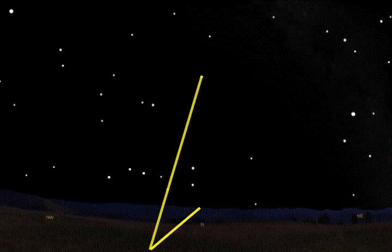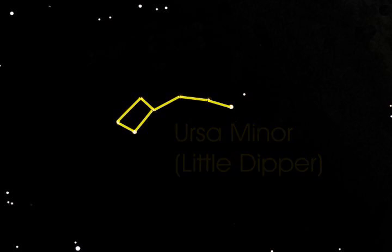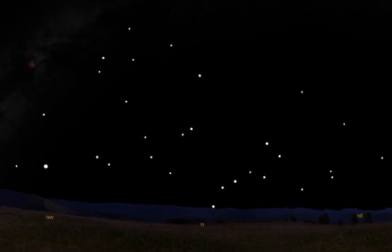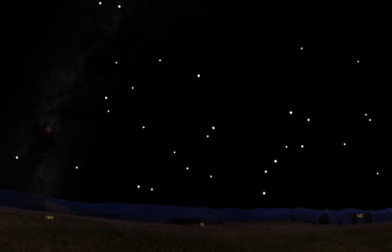Polaris is a very important navigation star. Measure the angle from the horizon to Polaris, and you have determined your latitude. Polaris is also the end star in the constellation Ursa Minor, commonly called the Little Dipper. This constellation is difficult to see unless you have a dark viewing location. Learn to recognize Ursa Major, and it will lead you to Polaris and Ursa Minor — the Little Dipper.